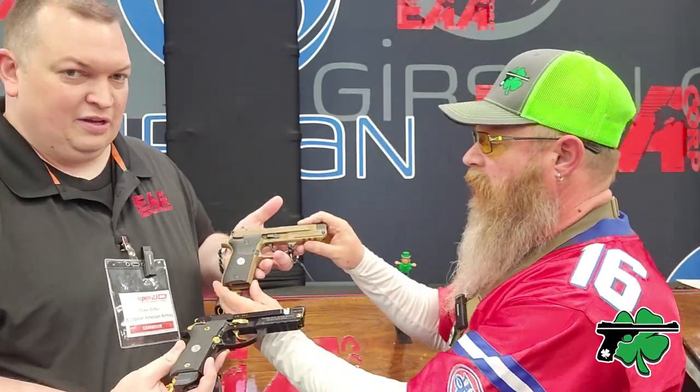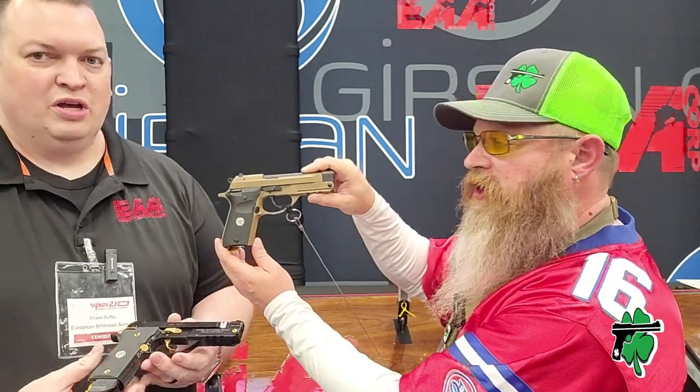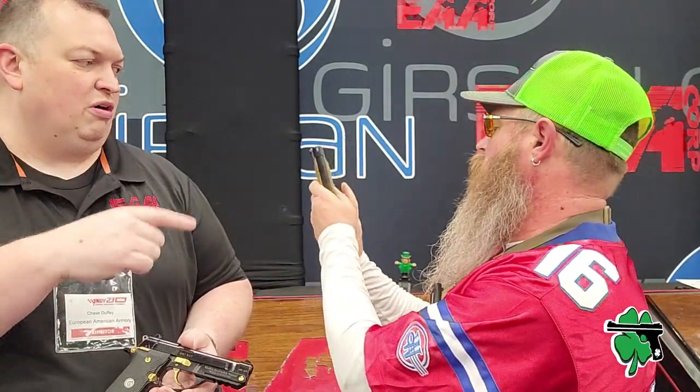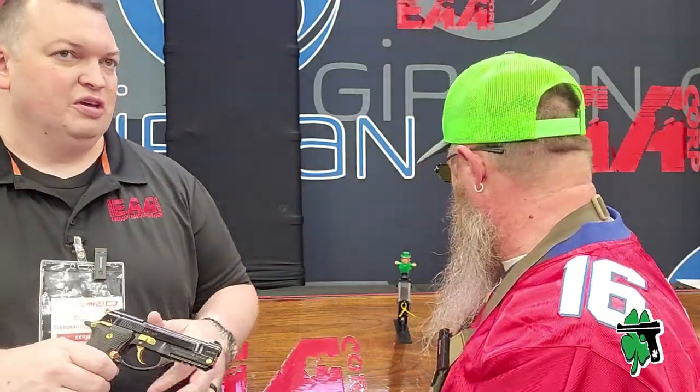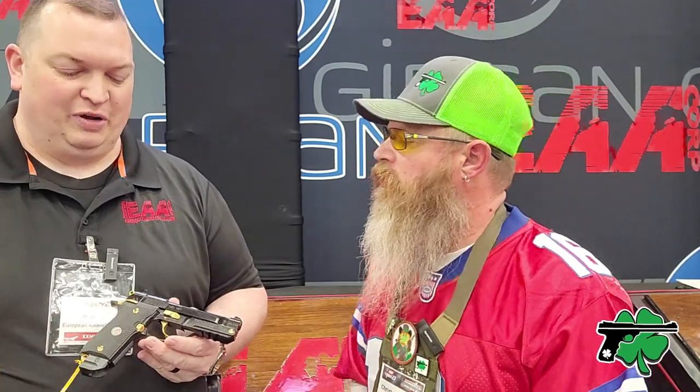I was excited when I got to see this at Shot Show, and super excited to see the production models. If we can get this one up here — we've got all different colors and flavors for everybody. You'll have blacks, two-tone, dark earth, black and gold, full gold — several options. And there are some cool one-offs coming too.